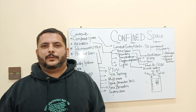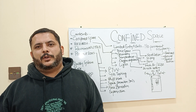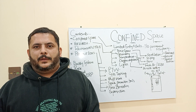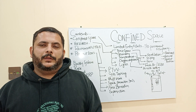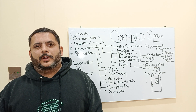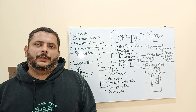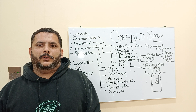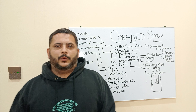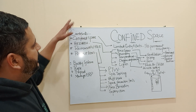Assalamu alaikum and good morning guys. Today we will continue our HSE trainings and we will go through one of the major HSE trainings called confined space. When we talk about confined space, we will go through some objectives and contents which we will consider step by step. What we will discuss today is about the confined space.